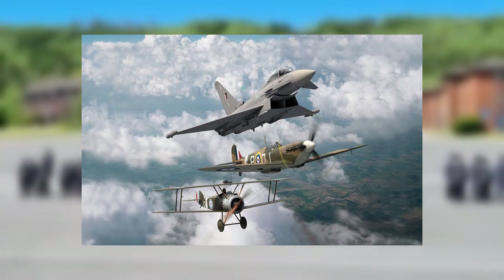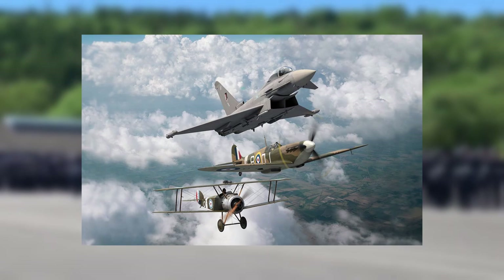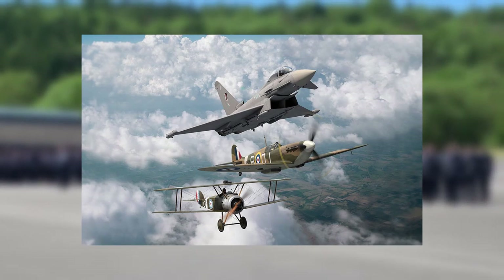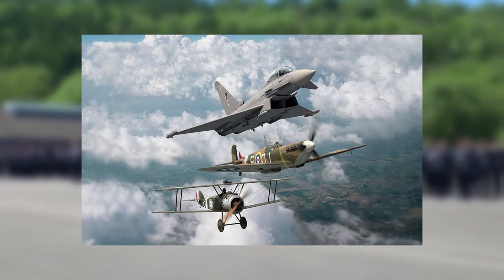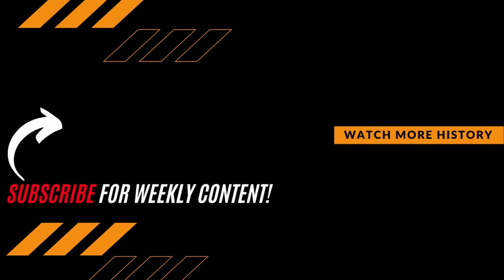Perhaps you or a family member has served or is serving in the Royal Air Force. Which rank do you think is the backbone of the Royal Air Force? Let us know your thoughts in the comments section down below. Thanks for watching — be sure to hit that subscribe button if you want to expand your knowledge and join the growing Premiere History community.